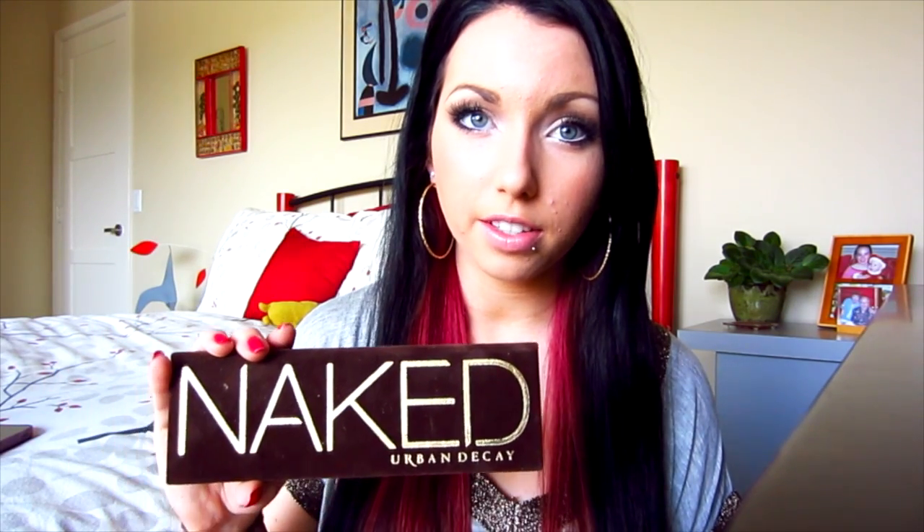My next favorite is this palette. I told myself I wasn't going to buy it because honestly I wasn't that impressed with the Naked 2 palette — I like about two shades from it and that's about it. But I had a 40% off coupon for Urban Decay from IMATS, so I was like, I have to. Would you pass that up? No. I love this thing 50 times more than the Naked 2 palette.